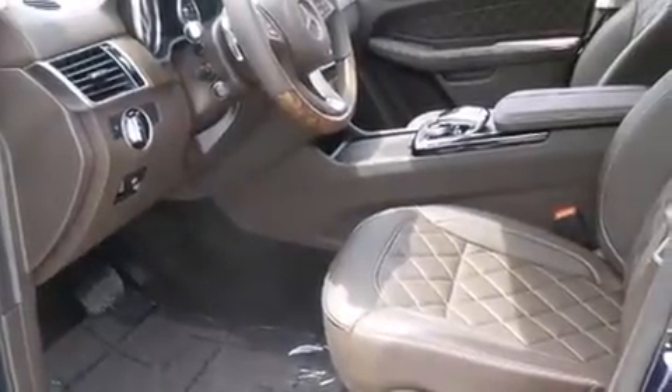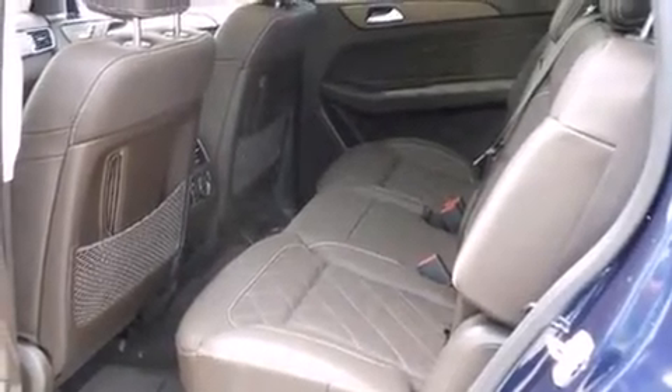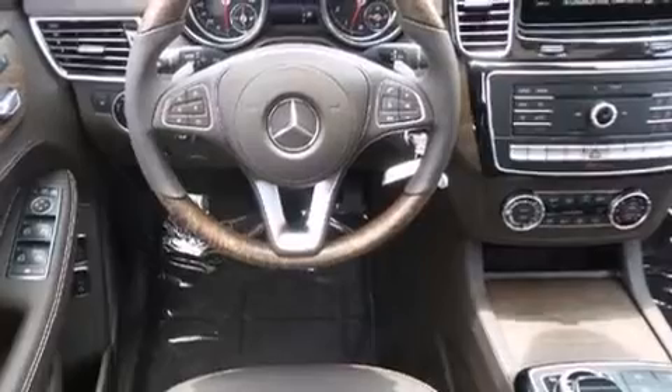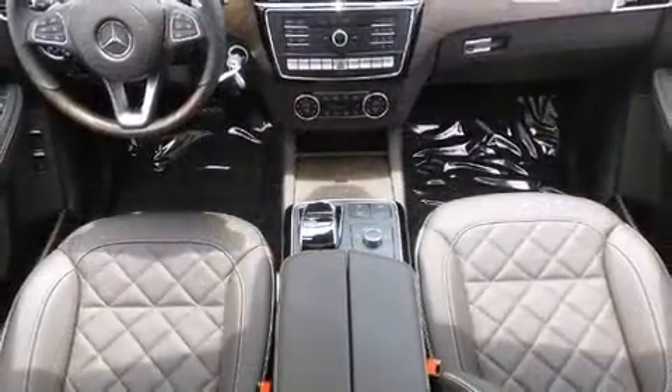Mercedes-Benz prioritized comfort and style by including leather upholstery, power front seats, speed sensitive wipers, front dual zone air conditioning, illuminated running boards, and a blind spot monitoring system.